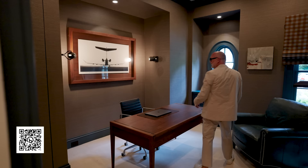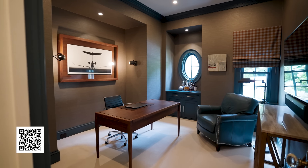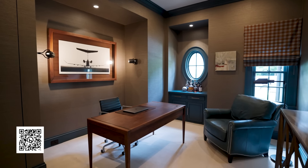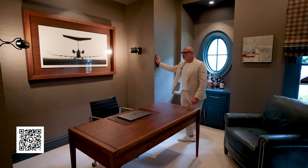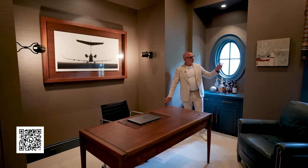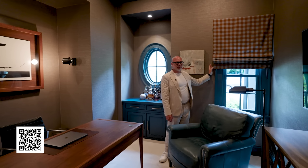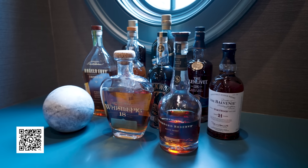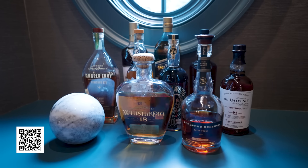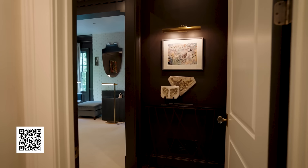Before heading to the primary bedroom, we're going to pop into the study. Here it was all about warmth and cocooning — a space where you could enjoy some work at your desk, sit and read a book, have a cocktail. There are not a lot of pieces in here, but the pieces are powerful. Custom-made desk from B10 here in Atlanta, artwork that is such a statement piece sold through Dixon Rye, Jim Thompson wallpaper which gives it that warmth, and a really nice Holland and Sherry Roman shade. We took the trim and used Hague Blue from Farrow & Ball — a really nice beautiful blue I love to incorporate into a lot of our projects.